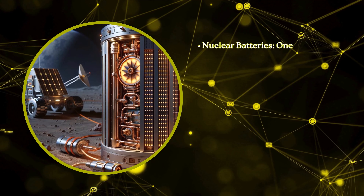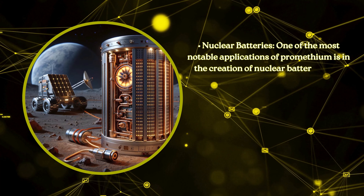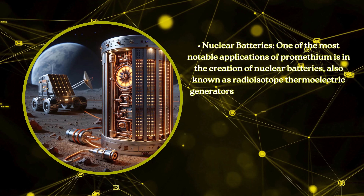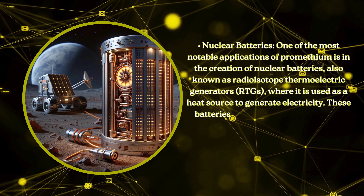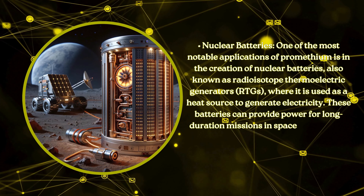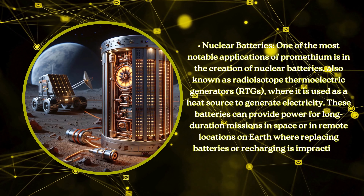Nuclear batteries. One of the most notable applications of promethium is in the creation of nuclear batteries, also known as radioisotope thermoelectric generators (RTGs), where it is used as a heat source to generate electricity. These batteries can provide power for long-duration missions in space or in remote locations on earth, where replacing batteries or recharging is impractical.